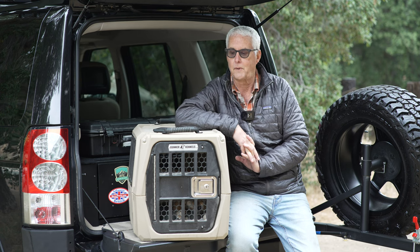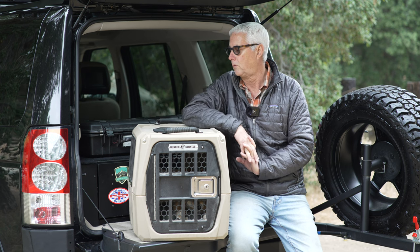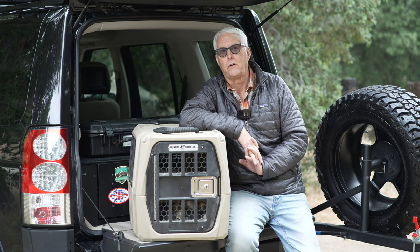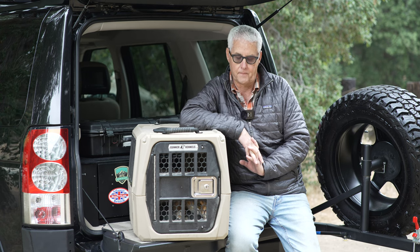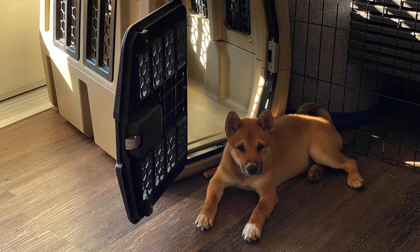If you're considering something like this, I'll put some links to Gunner Kennels below. This is not sponsored. I bought this with my own money, so this is my own opinion. I do love it that they are made in America, and I've had this probably... Kiki is almost three years old now, and I've had it for three years, and it's held up great.